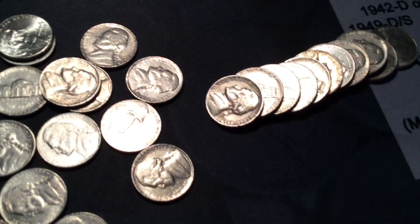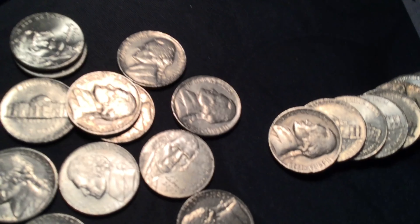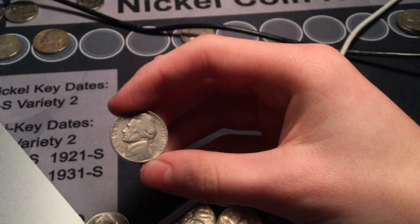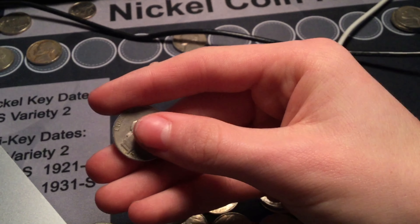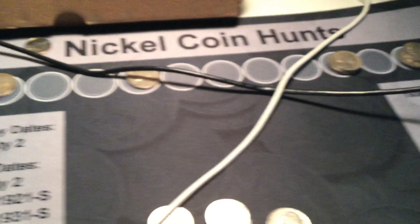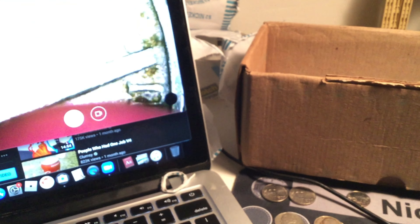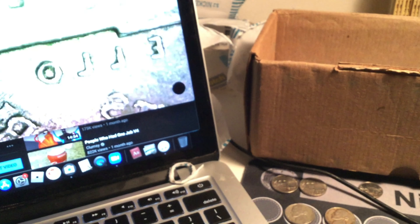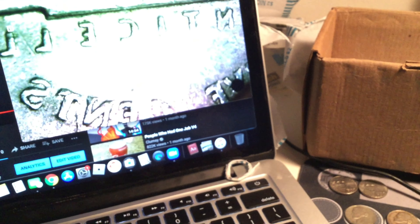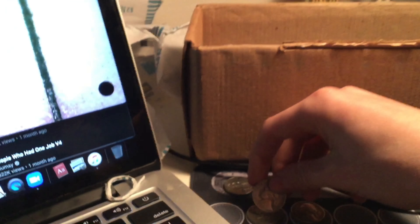Roll twenty-seven: 1939. I haven't checked the back of it yet — I do need the Denver. Of course I don't need the Philly, I have a bunch of those. I should have a mint mark by now. Dang it, filed off. And I don't see any doubling.